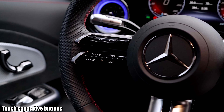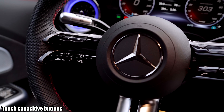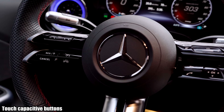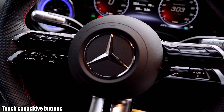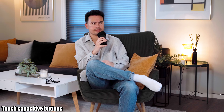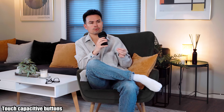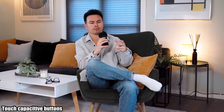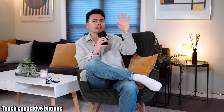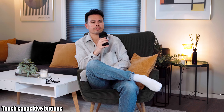Number five is maybe one of the worst: touch capacitive buttons. We saw this early with the Volkswagen ID cars — ID3, ID4 — and it was terrible. It has gotten a lot better in, for example, the ID7. I've just been testing the Mercedes CLA 350, and that car really highlights the lack of functionality with touch capacitive buttons.